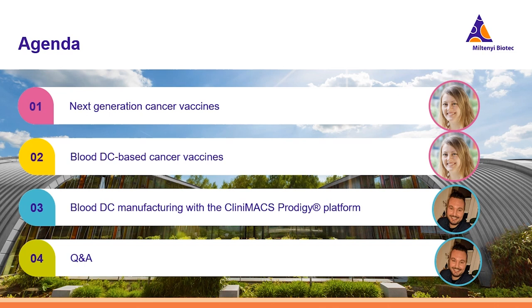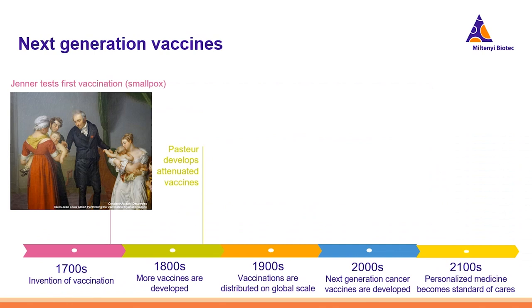I will first introduce the concept of DC-based cancer vaccine with a short view on the history and status quo of DC therapy, followed by a deeper look at the new concept of blood DC-based vaccines. Then Marius will present our solution for blood DC manufacturing with the CliniMACS Prodigy platform and how it serves the needs of dendritic cell scientists who want to bring basic research into the clinic with a seamless translation. Finally, you will have a chance to ask questions and discuss some of the key points.